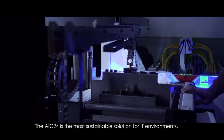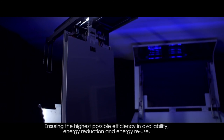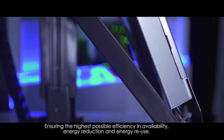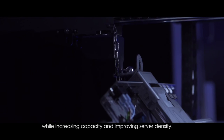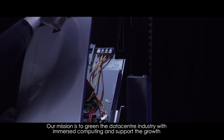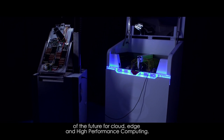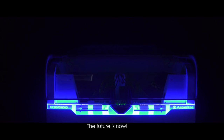The AIC24 is the most sustainable solution for IT environments, ensuring the highest possible efficiency in availability, energy reduction and energy reuse while increasing capacity and improving server density. Our mission is to green the data center industry with immersed computing and support the growth of the future for cloud, edge and high performance computing — the data centers of the future. The future is now.